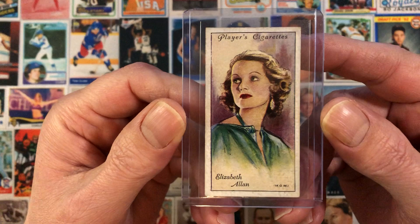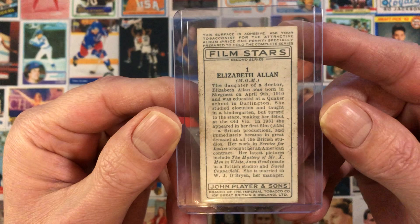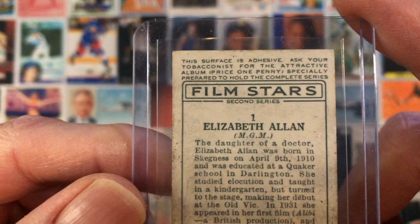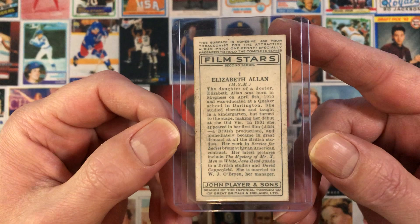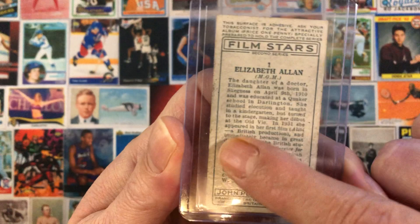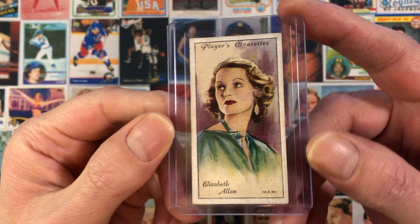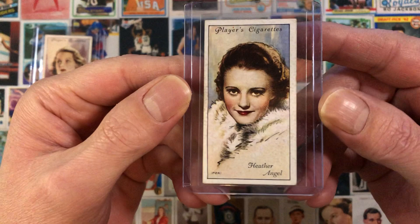Let's start with Elizabeth Allen. Just look at the artwork — absolutely stunning. I showed the 1938 Players Film Stars third series set a couple weeks back, and this set is the same way. It says on the top 'this surface is adhesive.' So this set also had the adhesive back. The fact that some of these cards survived in the condition they're in over all this time with that adhesive back is just absolutely amazing. If you look on the back, there's a little bit of grime, but the front is absolutely amazing.